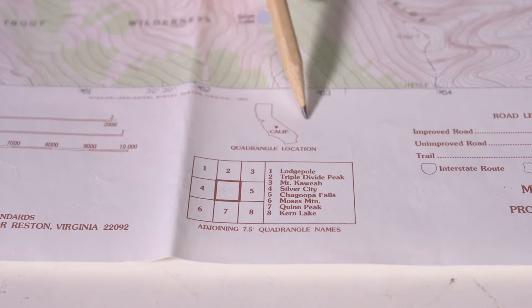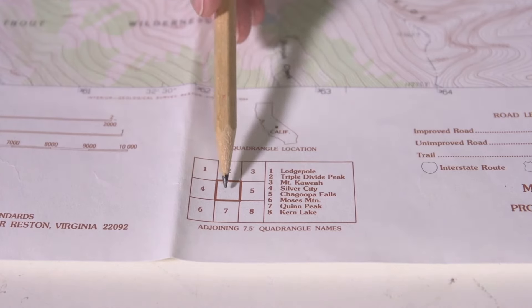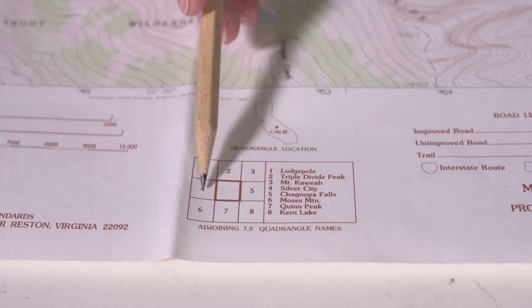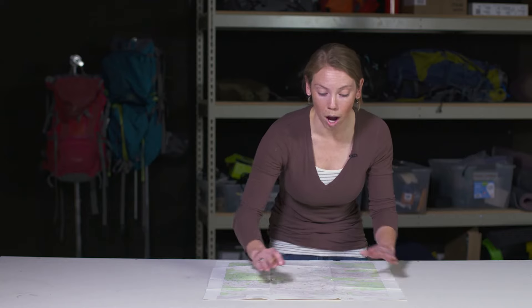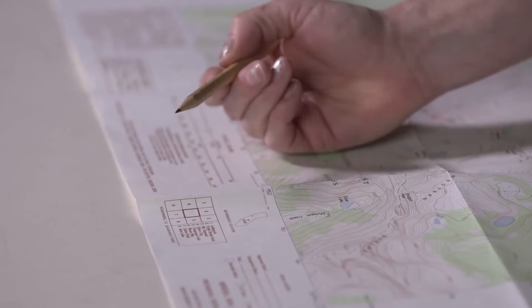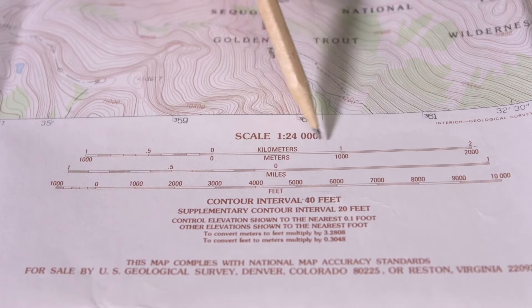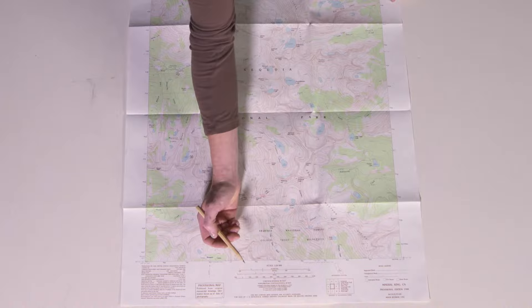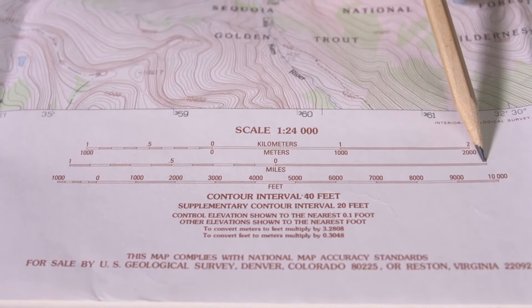You can see the outline of the state of California with a darkened square showing where this quadrangle is located. This map also shows adjacent quads, so if you're planning a longer route that touches more than one quad, you know exactly which maps to pull. The scale on this map is 1 to 24,000, meaning one inch on the map represents 24,000 inches in real life. This scale is represented in kilometers, miles, and even feet and meters.